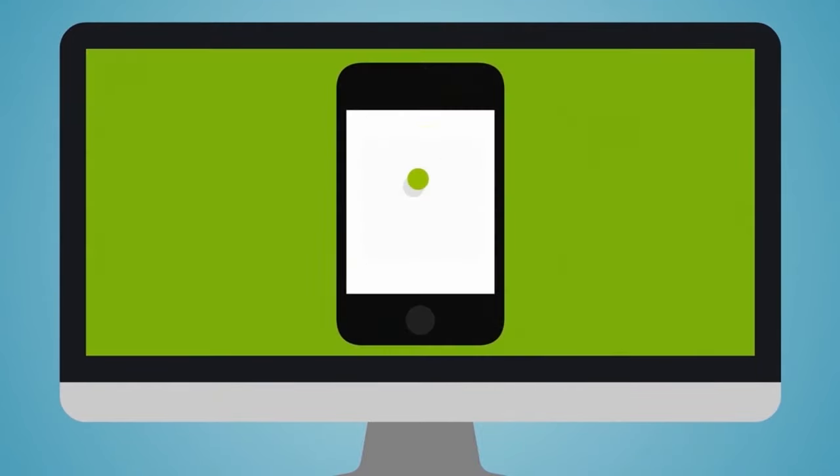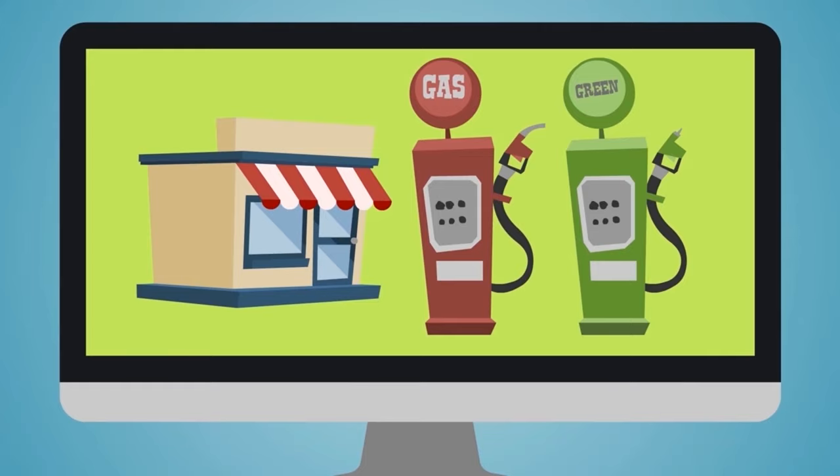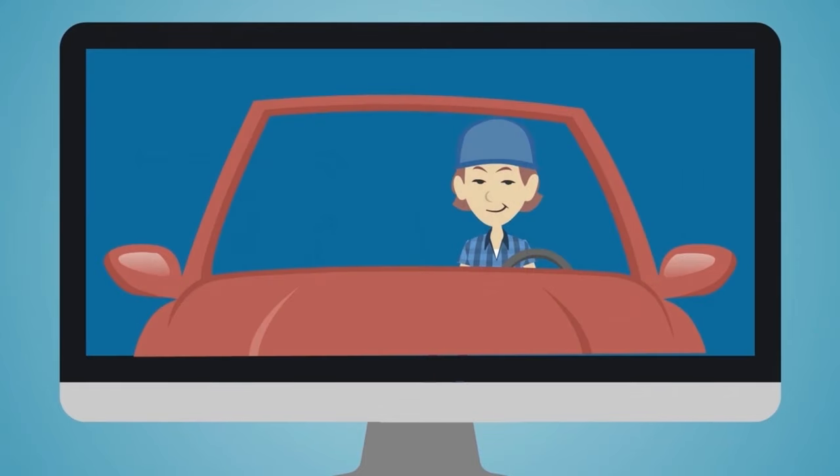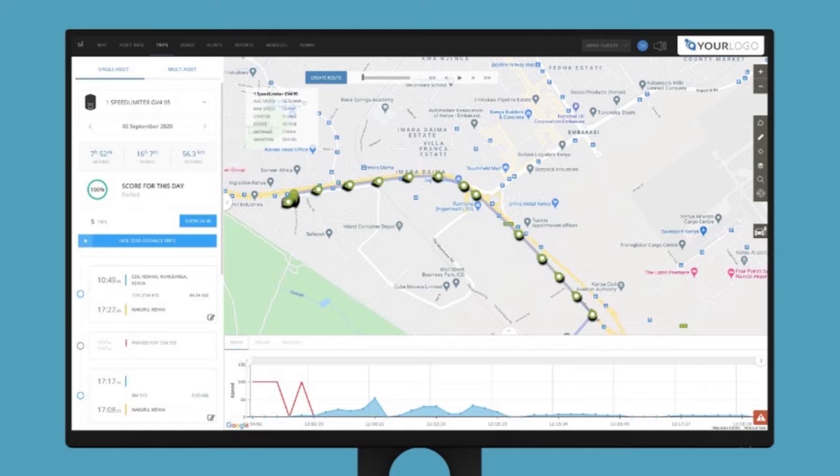SMS and email alerts, road speed limits, geo zones, fuel usage, driver ID, and much more. And it's super modern too, so it looks great, is really easy to use, and works on any smartphone, tablet, or computer.